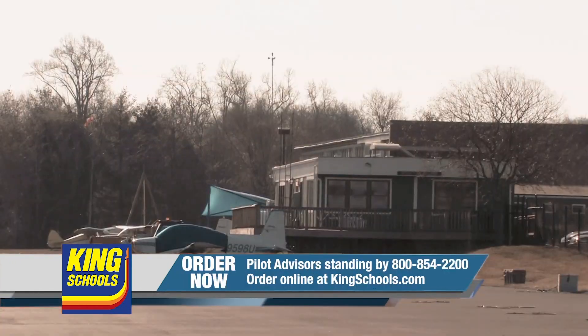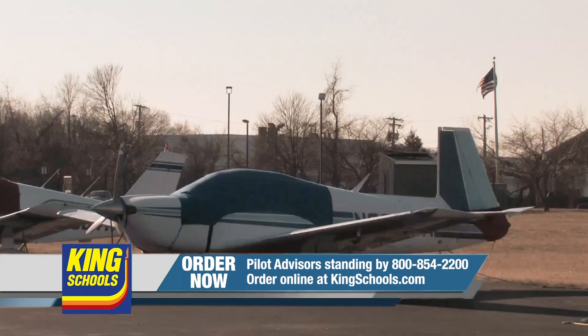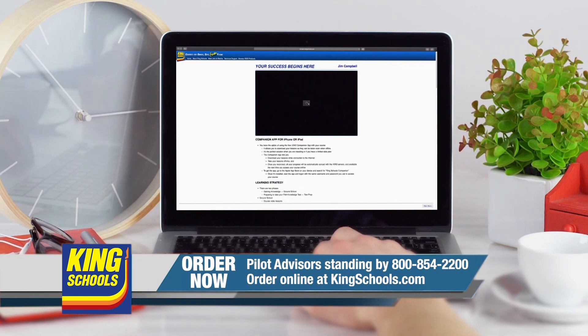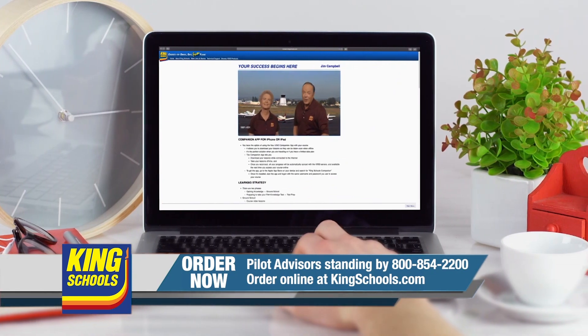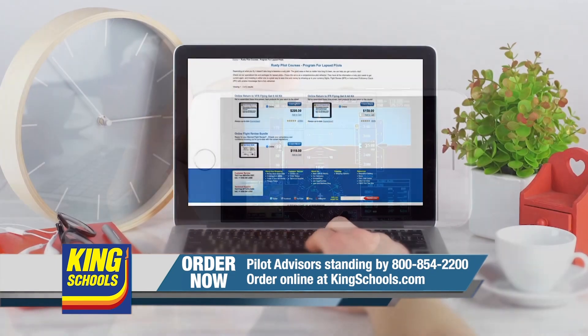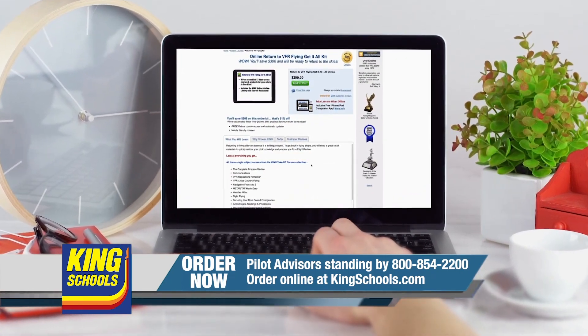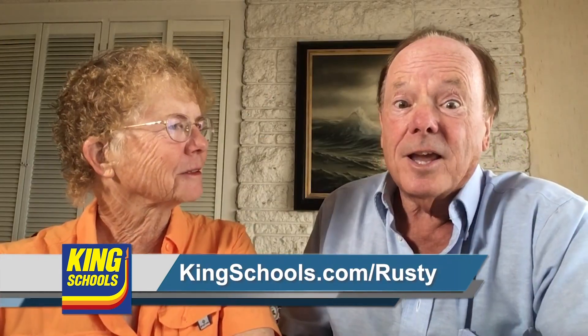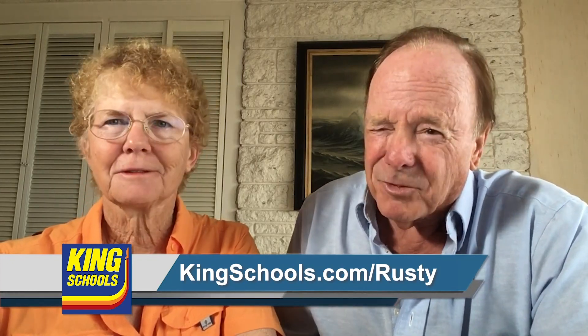King Schools is here to help you stay up-to-date with courses that you can access on your desktop, iPad, or iPhone. If you'd like a refresher or just want to expand your aviation horizons, they have a course for you. Head over to KingSchools.com today for details.